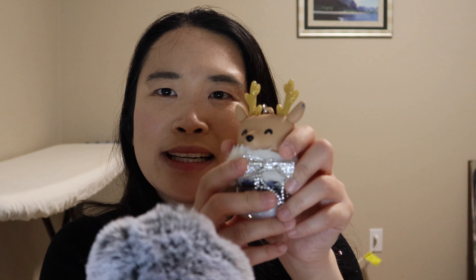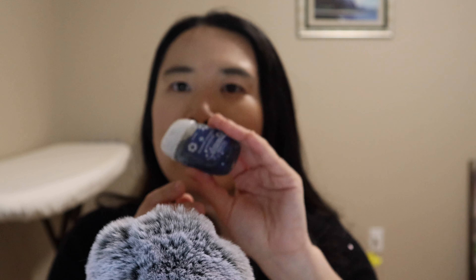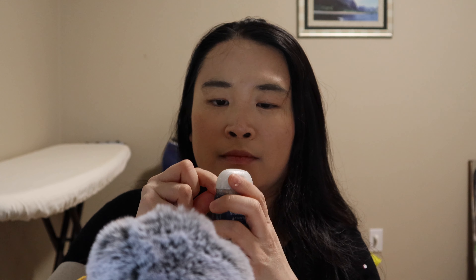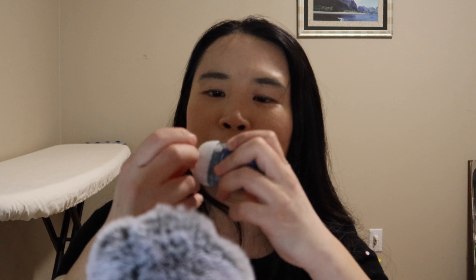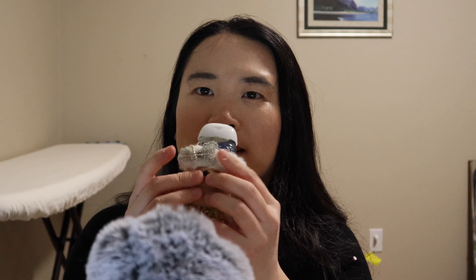Let's make some more sounds with the hand sanitizer. Oh, the reindeer has a little sparkly bow — wow, so adorable! This is the Frosted Coconut Snowball scent. It smells so good. Amazing — this is perfect for on the go. I'm always on the go so this is so good.